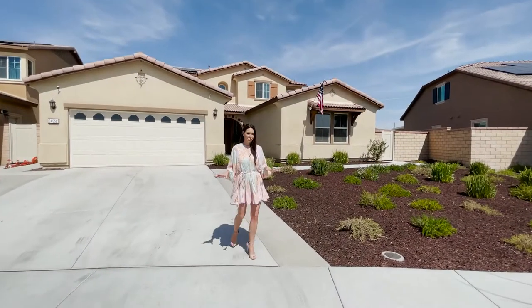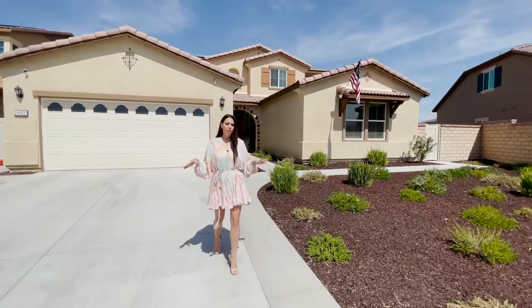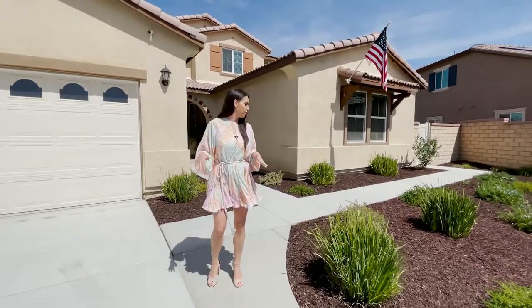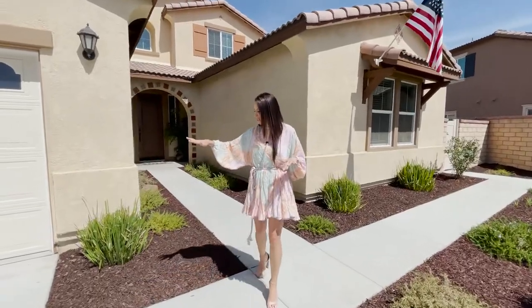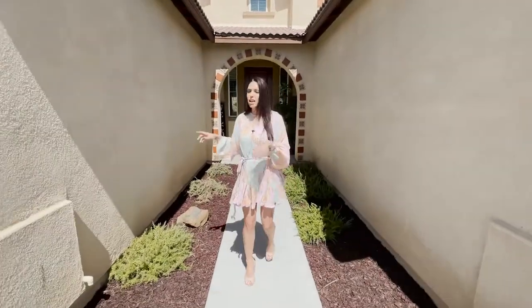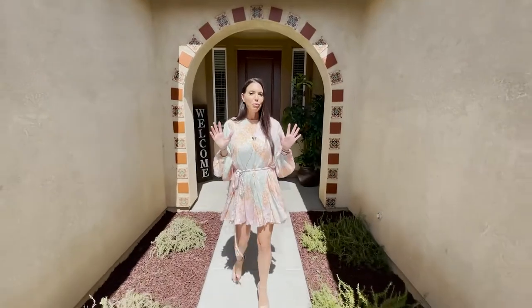We're in the premier community of Audie Murphy Ranch and this street just happens to be so stunning. This home is only a couple years old so it's pretty much a brand new house. Everything we're gonna see today is spanking brand new. The front yard is beautifully manicured. The driveway has been widened so you can fit multiple cars comfortably. The walkway is just gorgeous and I love the Spanish style tile around the front door.